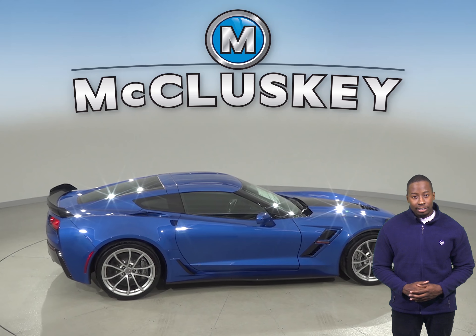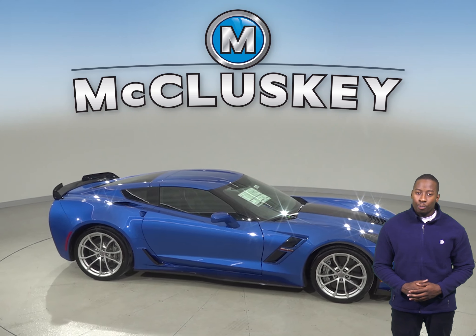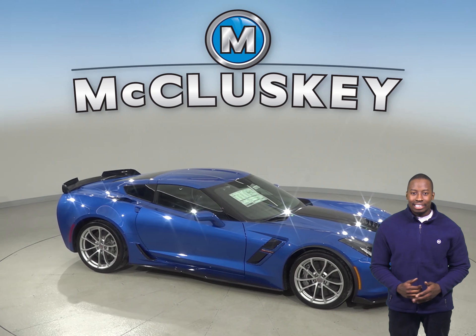The Cadillac ATS-V doesn't offer ceramic brake rotors. Come take this 2019 Chevrolet Corvette on one of our free 48-hour test drives.